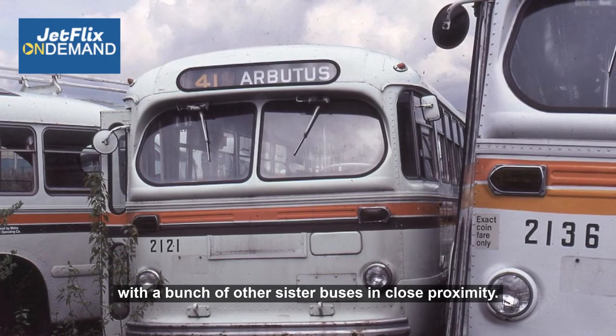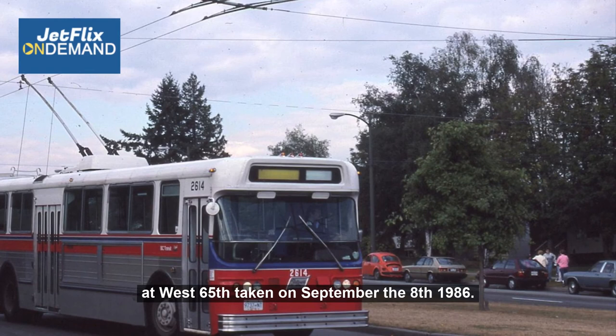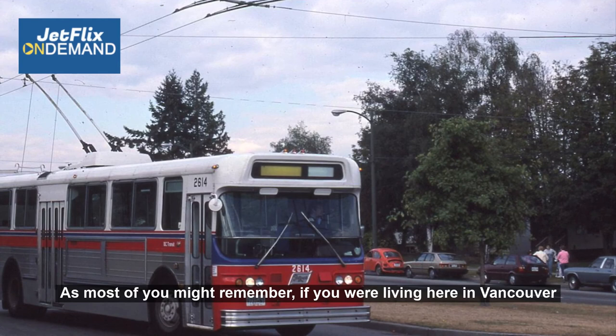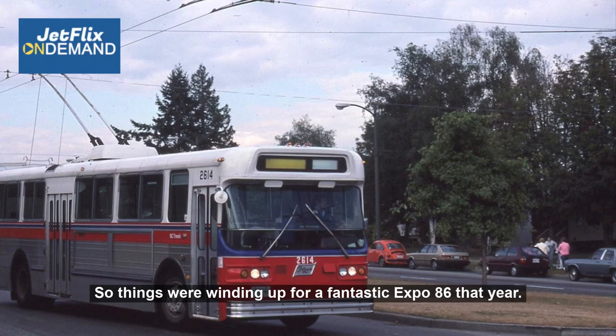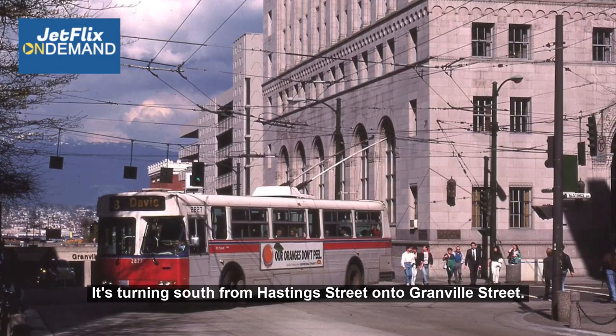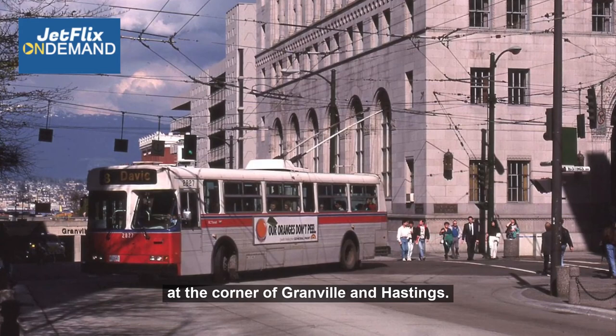So out with the old and in with the new — this of course is one of the new buses. It is Route 15 starting her run, turning north on Cambie Street at West 65th, taken on September the 18th, 1986. As most of you might remember if you were living here in Vancouver at the time, 1986 was the Expo year, so things were winding up for a fantastic Expo 86. We have the number 8 Davie bus turning south from Hastings Street onto Granville Street. The view is northbound towards the North Shore Mountains at the corner of Granville and Hastings — the photo was taken on April the 21st, 1989.